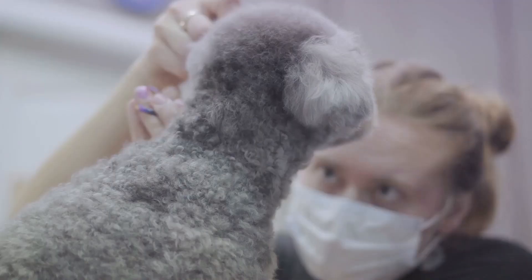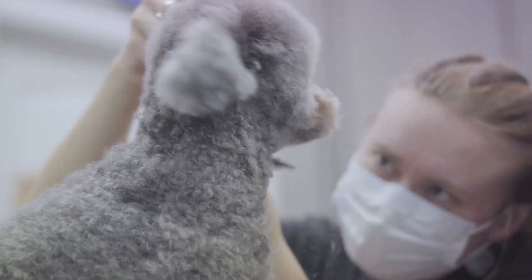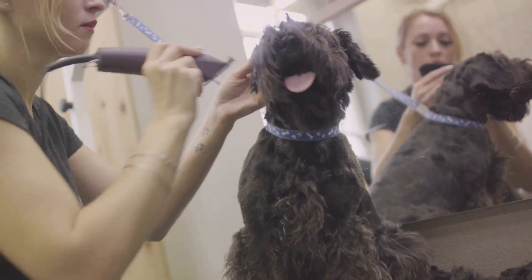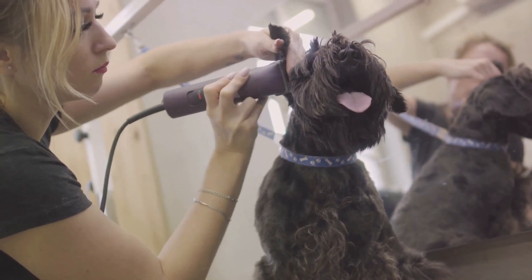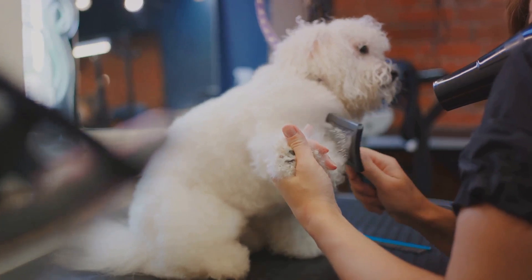Regular hair trimming around your poodle's ears is also important. It prevents the hair from obstructing airflow and trapping moisture. Use blunt-tipped scissors or grooming clippers for this, but be careful not to cut too close to the skin or into the ear canal. Trimming excess hair improves ventilation and reduces the risk of infections.